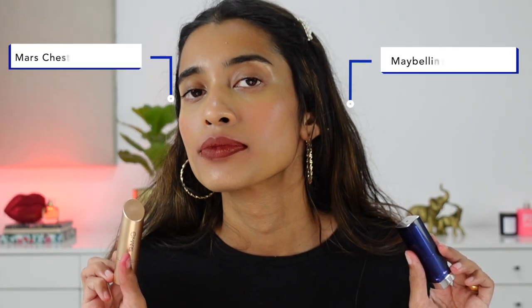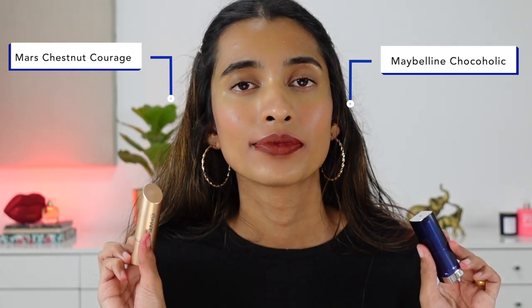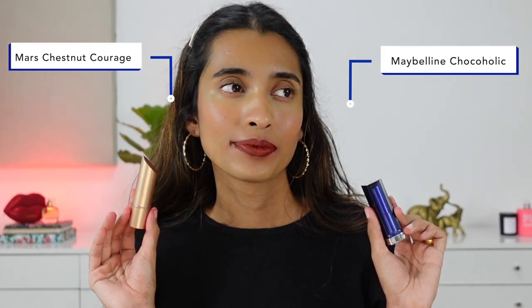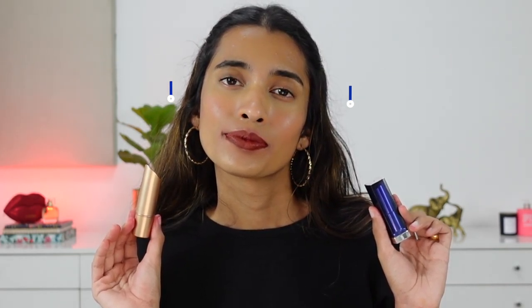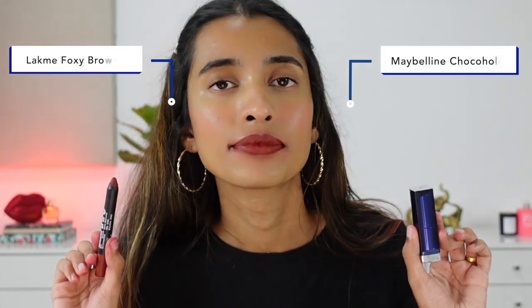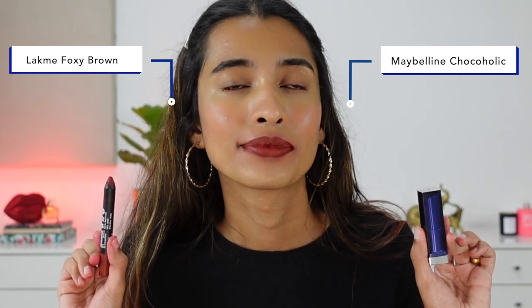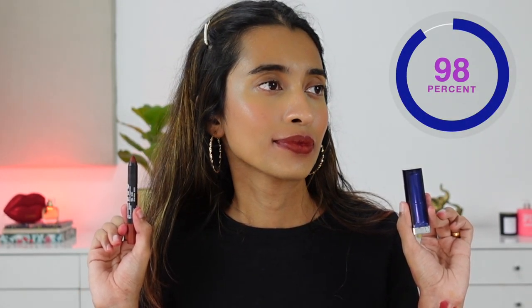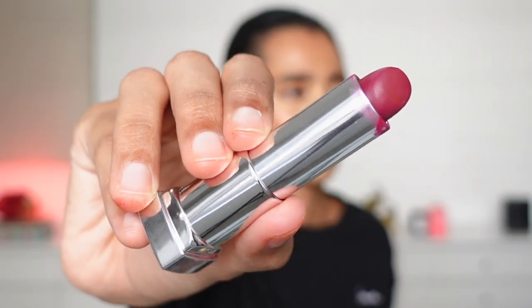Quick update: I recently checked and even Muted Taupe has been discontinued. So we have another option — the Mars Matinee lipstick in the shade Chestnut Courage. It's a little bit more matte than the Maybelline lipstick; it goes on creamy but settles down pretty much matte, feels lightweight and comfortable. Another shade quite similar to Chocoholic is from Lakme — their lip crayon in Foxy Brown, which is one of my favorites and turns out to be a very good dupe for Chocoholic.